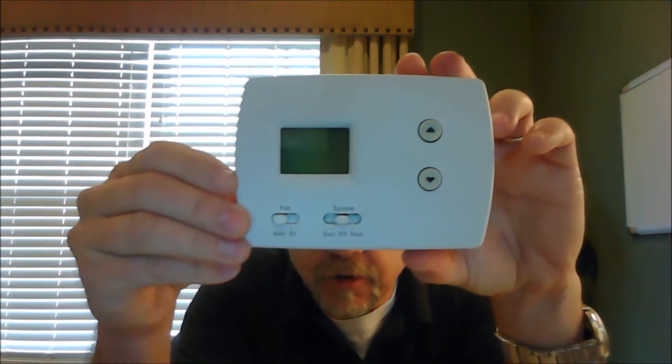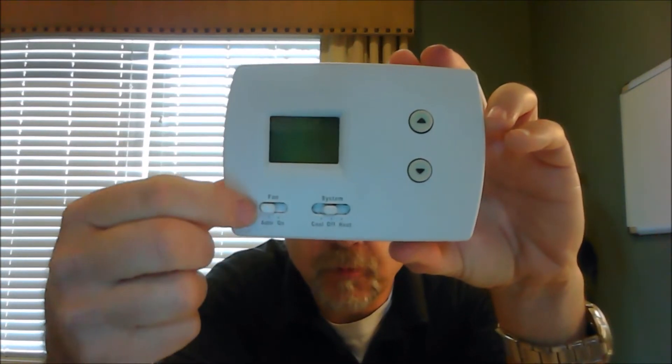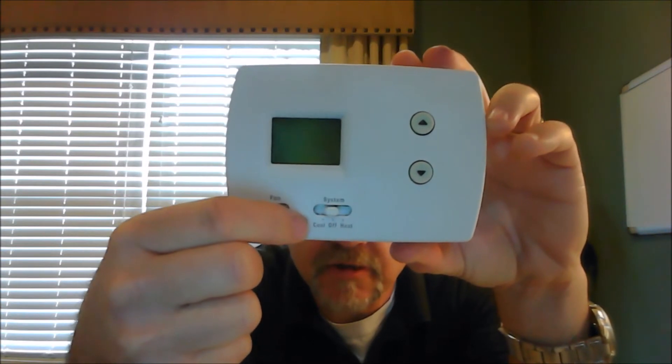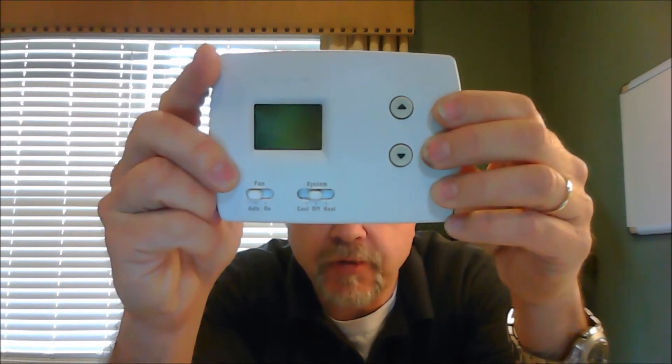The model looks something like this. You'll notice this is a non-programmable — we've got the digital display here, we have a fan on/off switch, and just a simple switch that says cool and heat. Your temperature settings are done with these two buttons. This is a fixed temperature thermostat — you set it, forget it, and it stays that temperature throughout the entire season.